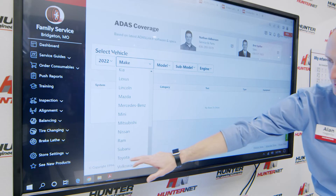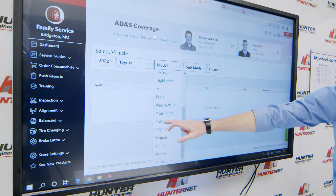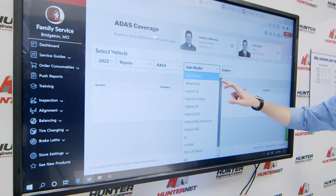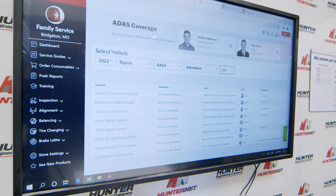I'm gonna go ahead and pull up a Toyota RAV4 — it's one of the most popular cars on the road now. I'm feeling adventurous today. And there you have it. In seconds, I can now see all of the calibrations that my equipment can do.